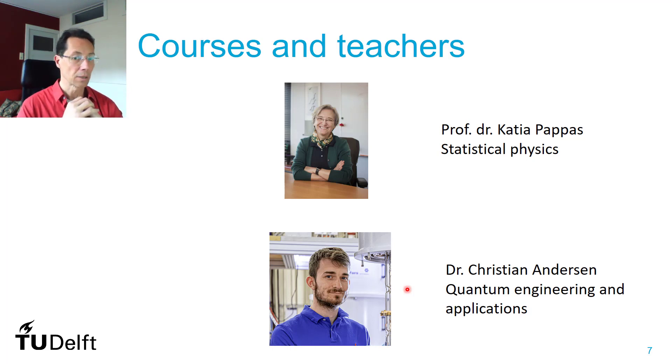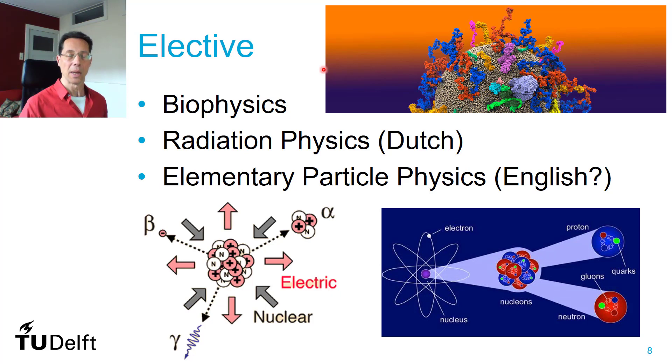One of the applications is the quantum computer, and it's becoming a more and more relevant topic for the world and for our university. In the last part of the minor, you will follow an elective. This elective is given to the first-year students of applied physics, and part of the fun is getting to study together with real physics students.